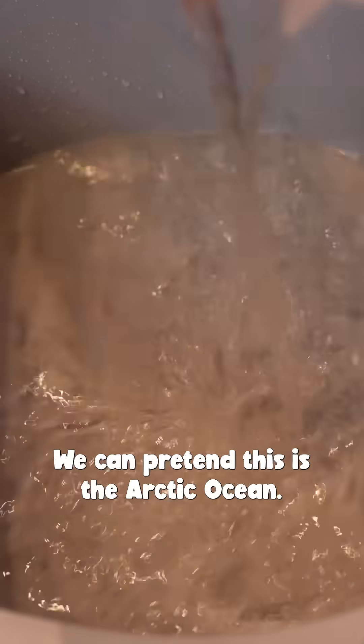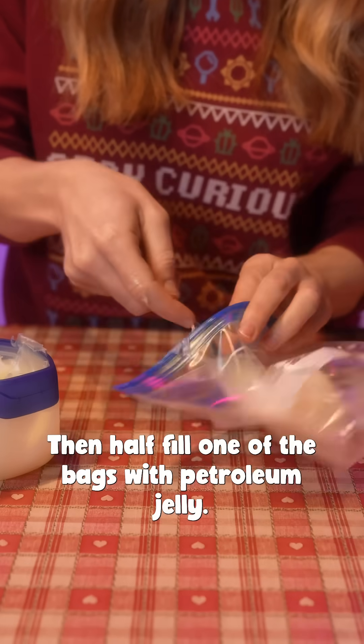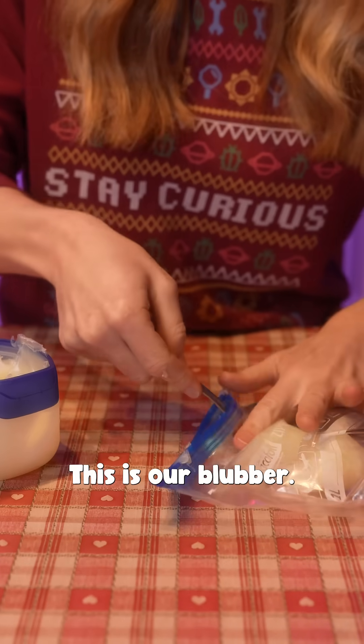Fill a bowl with cold water — we can pretend this is the Arctic Ocean — then half fill one of the bags with petroleum jelly. This is our blubber.